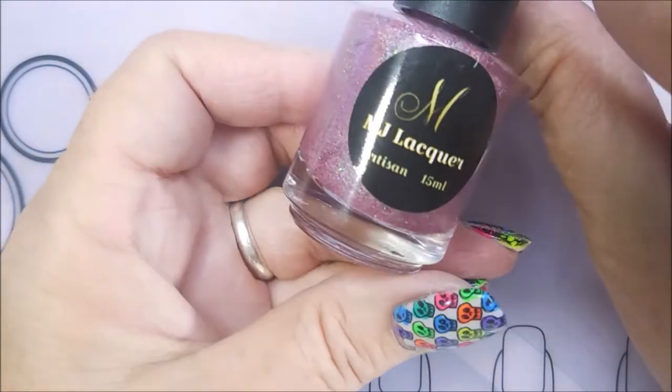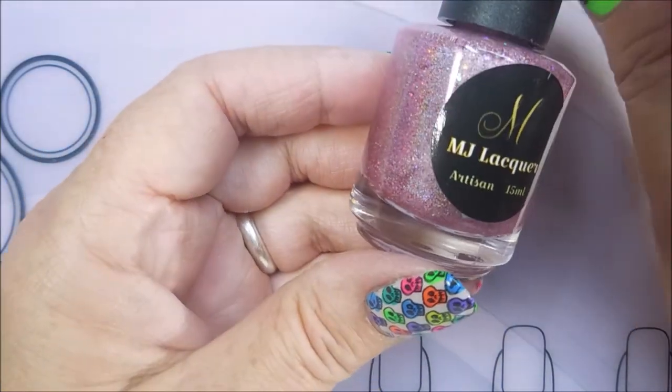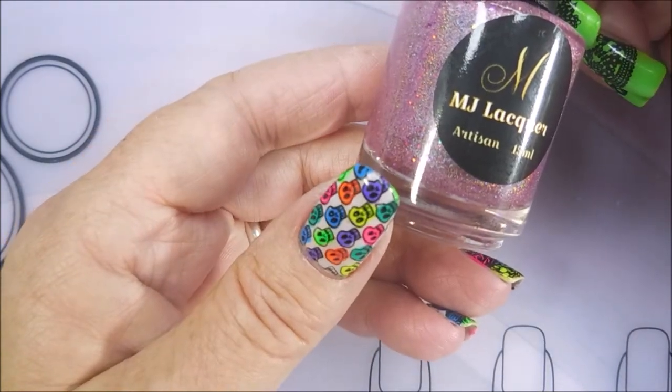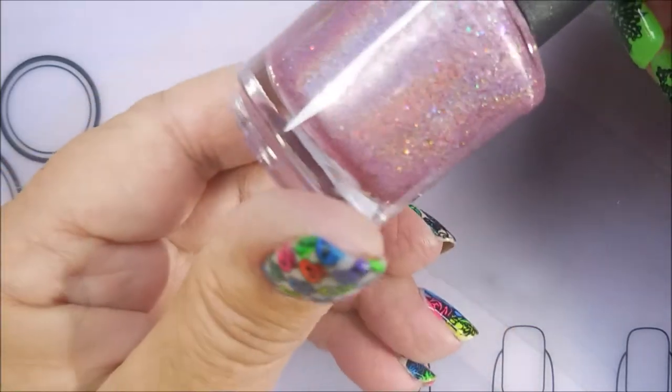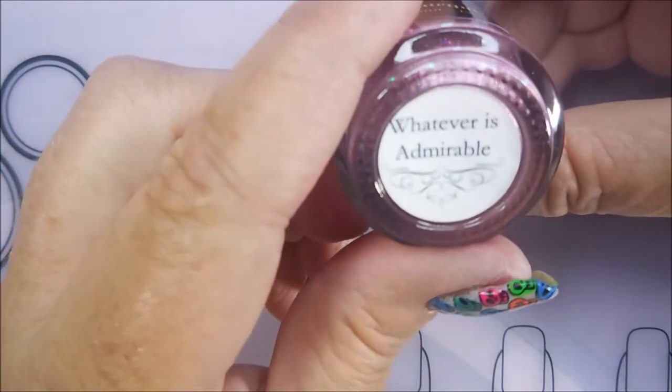And then the last one is Whatever is Admirable. It is a linear holographic polish with color shifting flakies, micro hollow flakies, and cherry micro flaky glitters. Look at that — shazam, that is gorgeous.